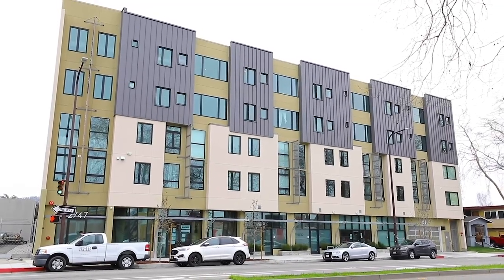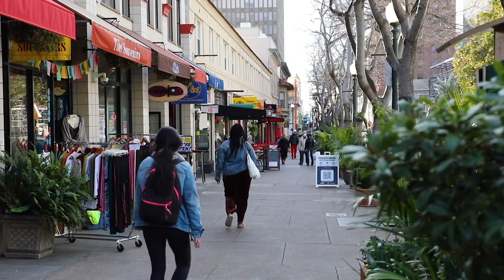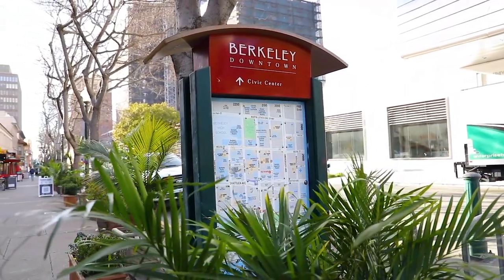Inside there will be 39 homes, two live-work spaces, and one commercial space. This community is located near a major transit line, several retailers including a major grocery store and pharmacy, restaurants, and a large park with pedestrian pathways for recreation.